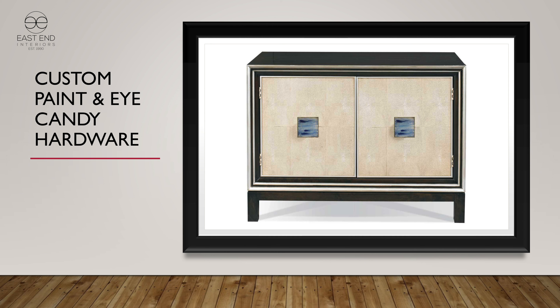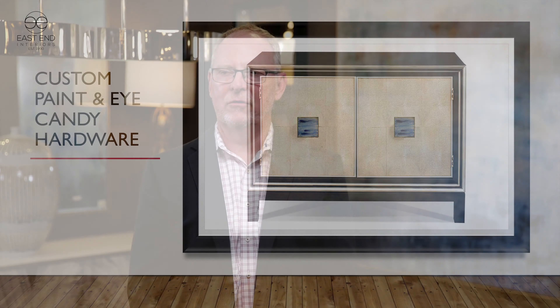The Parker Hall chest is here on the floor in the India Ink finish. I wanted to show it so you could imagine the possibilities of what is Hickory White and what is available to customize. You have the striped paint and the Eye Candy hardware makes the piece look like a completely different piece of furniture.